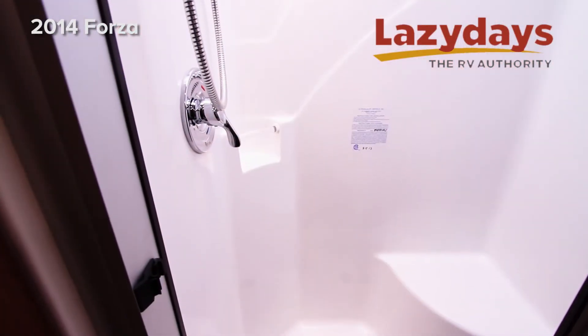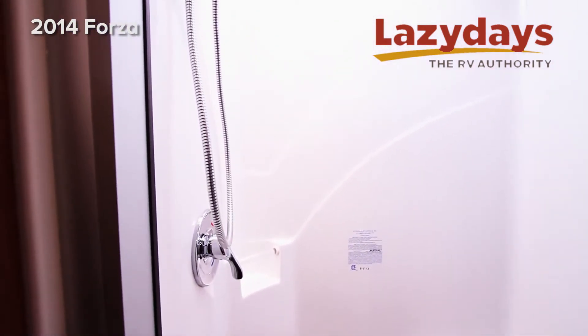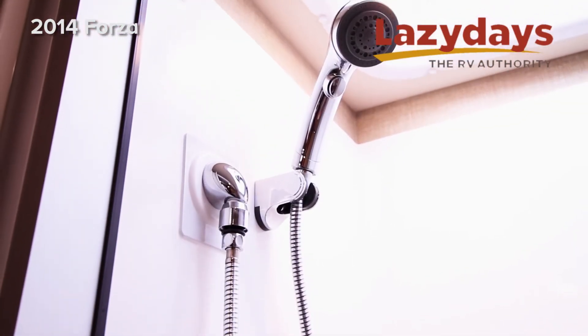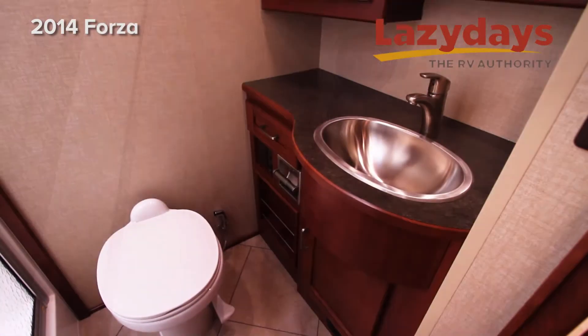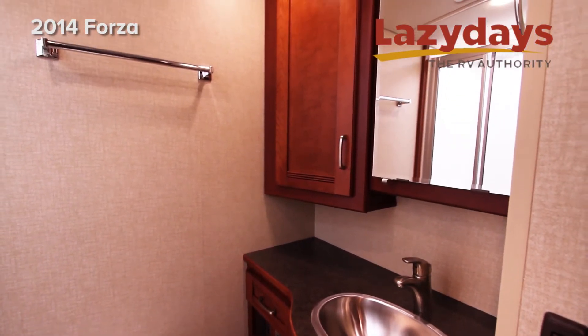In the bathroom, we have a large glass shower with a skylight, a porcelain toilet, and a stainless steel bathroom sink.